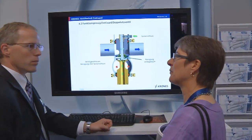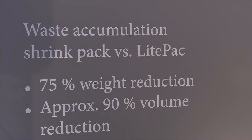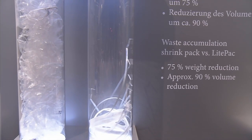What is the sustainability of this new product? With this new product we can have a very big contribution in terms of sustainability, because due to the elimination of the shrink foil and the use of the strapping material we can reduce the waste by 75%. So it's only a quarter of the waste created by a classical shrink pack compared to our new light pack, and this is a very big benefit in terms of sustainability.